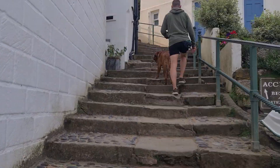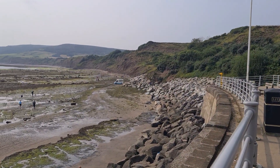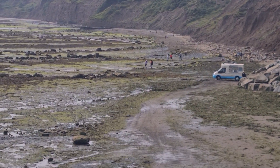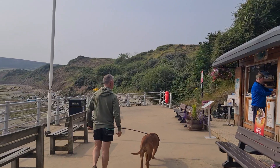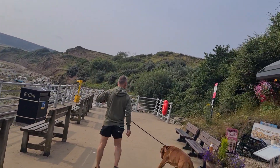Getting my steps in today. We'd seen yesterday how that ice cream man tried to get down on the beach — the tide was in and he had to turn around. Pretty little place to get your ice creams. Flapjacks, waffles, coffee.